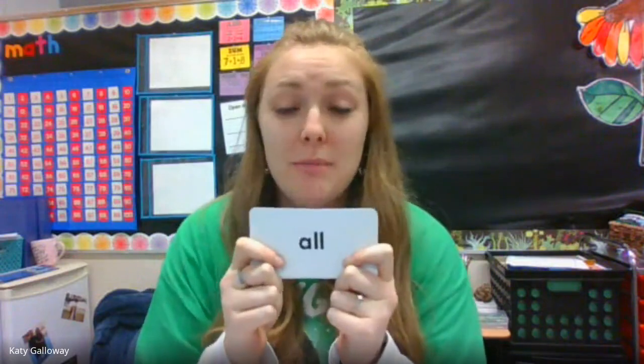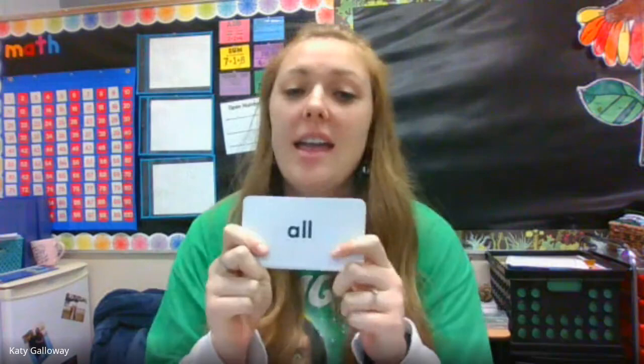Here we go, friends. We are practicing our high frequency words. So here's our first word. Remember, we're going to say it, spell it, say it twice, and we're also going to use it in a sentence.